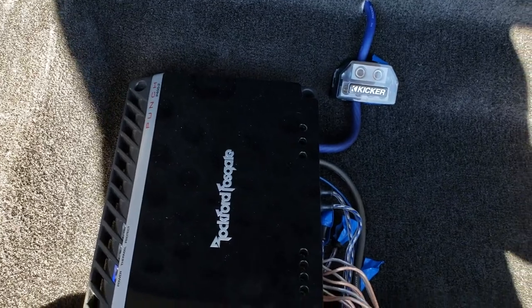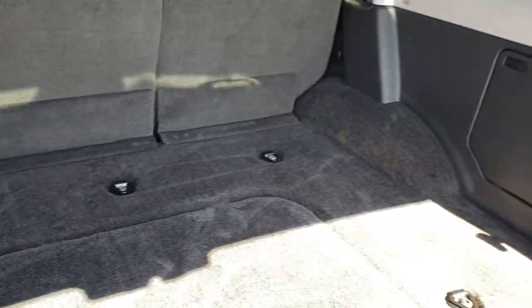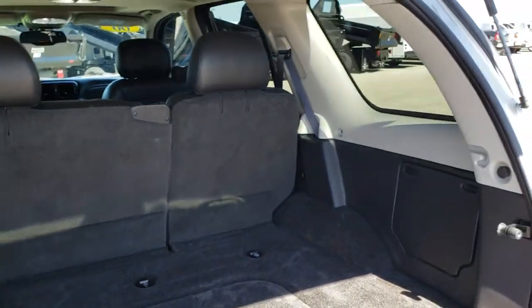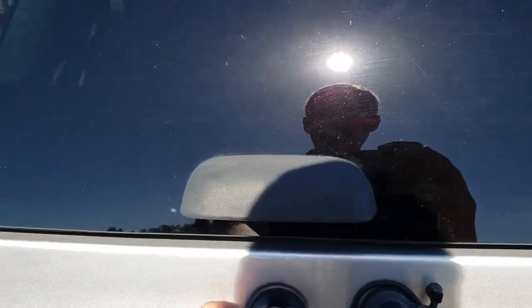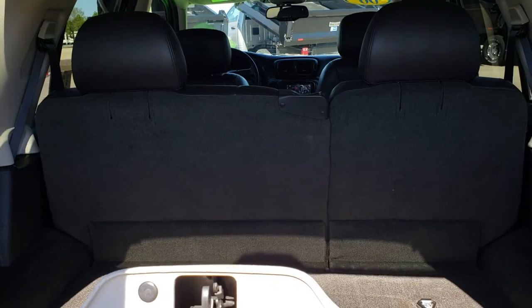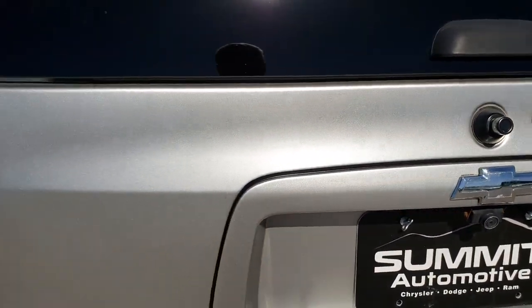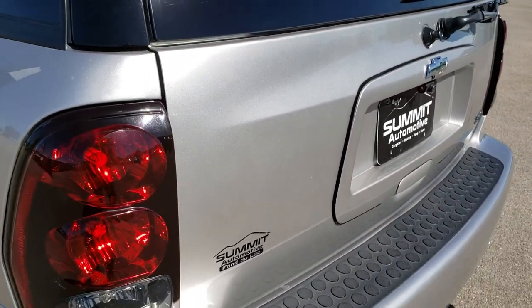It's a Rockford Fosgate Punch P400 amp — if you know a lot about audio, you'll know if that's a good amp. Back here, very clean — no rips or tears in that carpeting. It does have the rear lift glass as well, so you can lift the glass in case you wanted to get in there and had something on your hitch preventing the back gate from opening. You can still access the back storage area. Very clean on the back of the vehicle — no dents, dings, or scuffs.